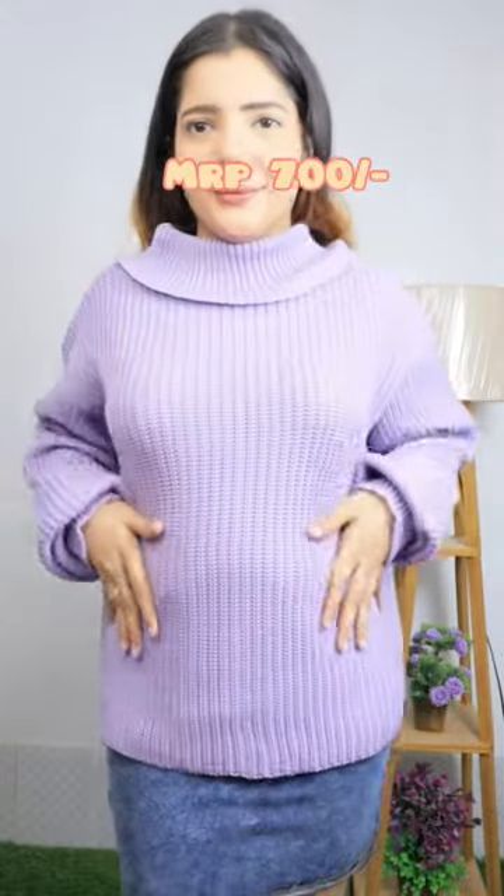It has a high neck and the color looks pretty. It's very soft and the fitting is kind of loose and comfy. Both were warm and I liked them. Subscribe for more!